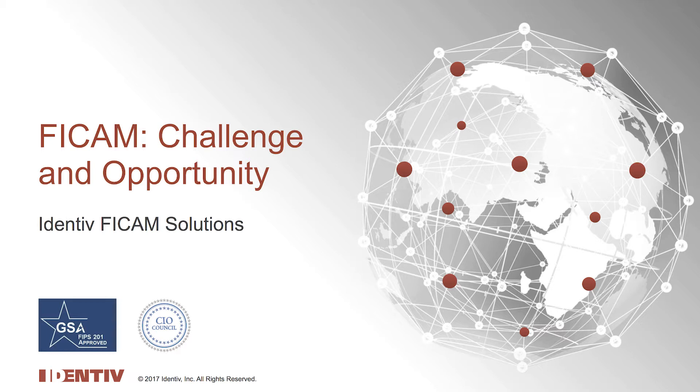Well, today we're going to take a look at the product that changed all that — the Identiv Velocity FICAM solution, which is the easiest to deploy, fastest to respond, and most cost-effective FICAM solution on the market. And it comes from the most respected brand name in government physical access control: Hirsch.